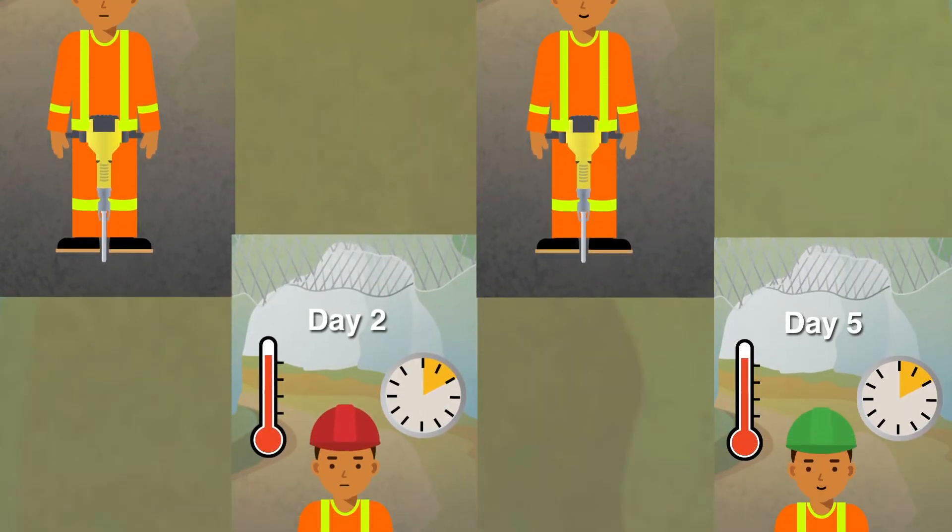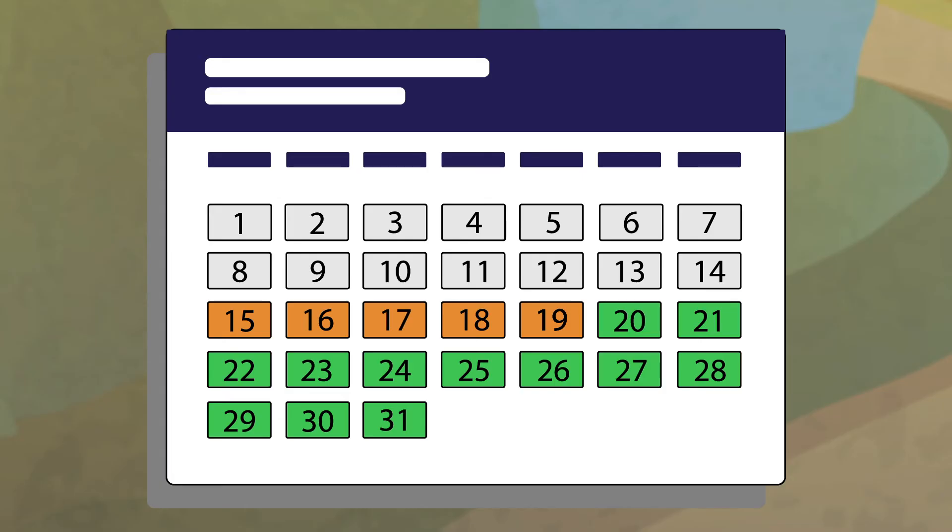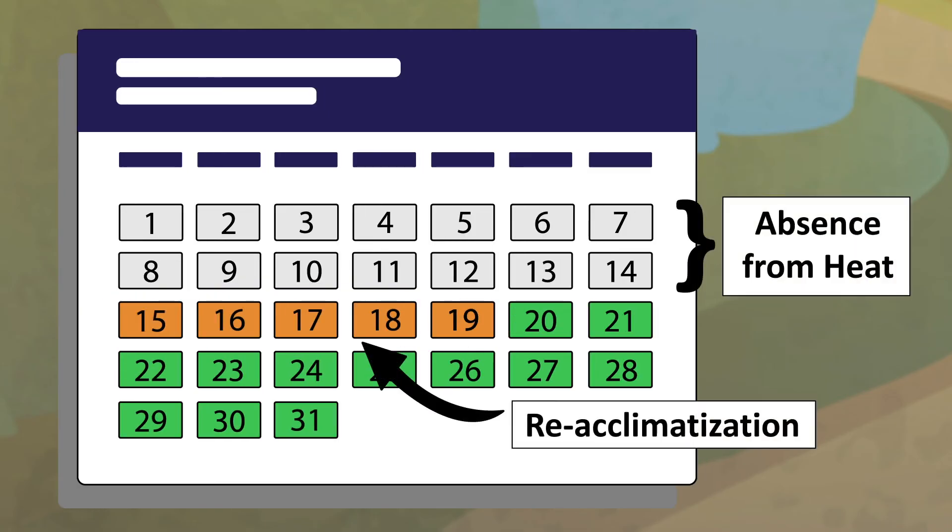Fortunately, once returned to the hot environment, the rate of re-acclimatization is much faster than the initial acclimatization period, as long as you return to the hot environment within 30 days. Generally, four to five days of re-acclimatization is needed if absence from heat is two weeks or longer.